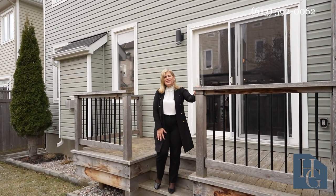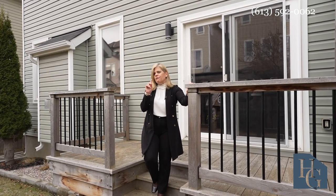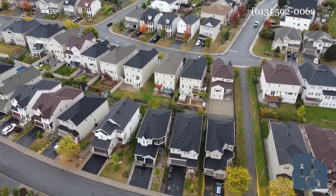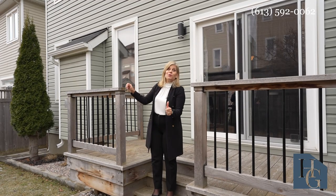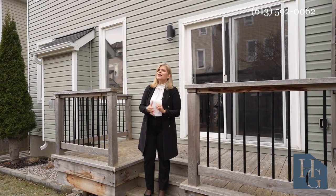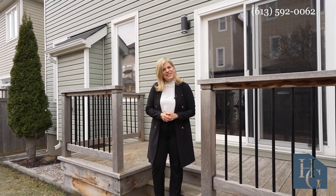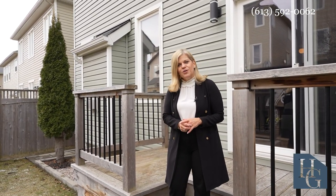We are set in Kanata Lakes, and this property is located in an area that's very easy to walk down to Farm Boy. You're not far from Terry Fox Drive. You also have a close-by gas station and a new little mall with great features. You are also close to all the pathways, the schools, and easy transit. Shopping is not too far away, and you're very close to the Kanata North Tech Park. If you'd be interested in having this beautiful home be yours, please give us a call — we'd love to take you on your own private tour.